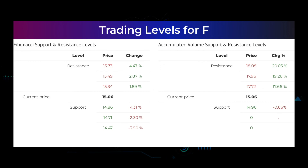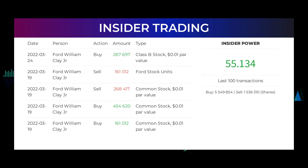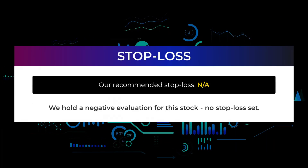The average ratings combined from several analyst sources for Ford Motor is strong buy. The five latest insider trades have been done by Ford William Clay Jr., who has bought and sold 1,312,758 shares or options in the company. Please go to stockinvest.us to find more details about the trades. Based on the 100 latest insider trades, the insider power is calculated to be positive at a ratio of 55.134. In total, the insiders bought 5,549,854 and sold 1,536,310 shares in the last 100 trades. We hold a negative evaluation for this stock with no stop loss set.